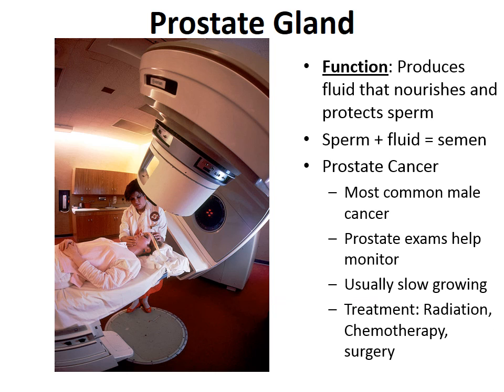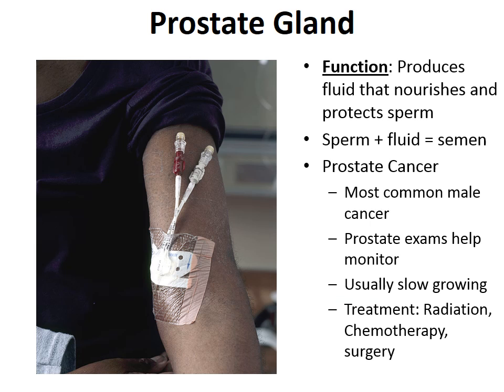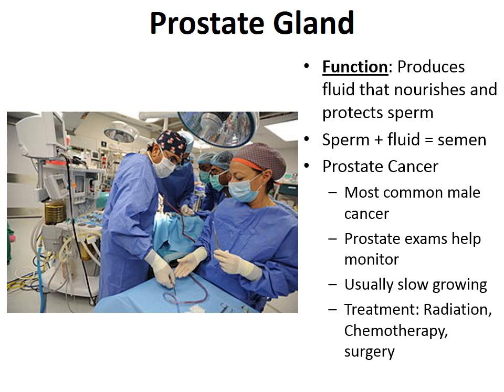For prostate cancer and cancer in general, there are three main forms of treatment: radiation treatment, chemotherapy — the injection of chemical drugs into the bloodstream to kill cancer cells — and surgical removal of the cancerous growth.